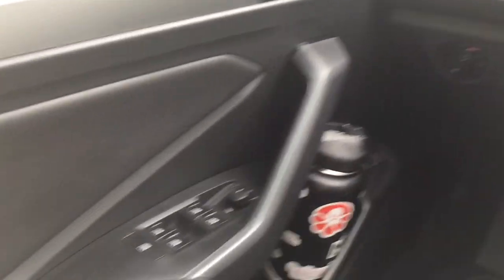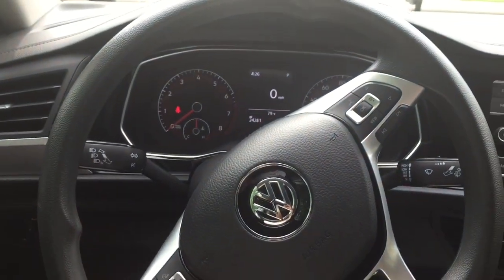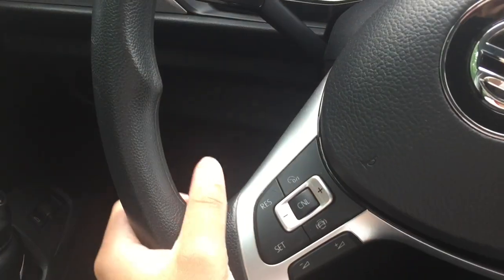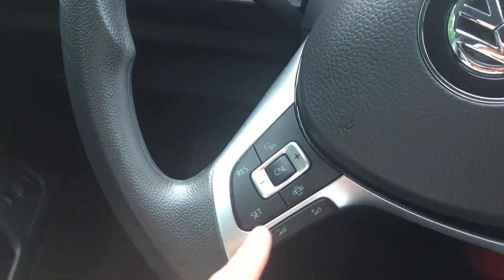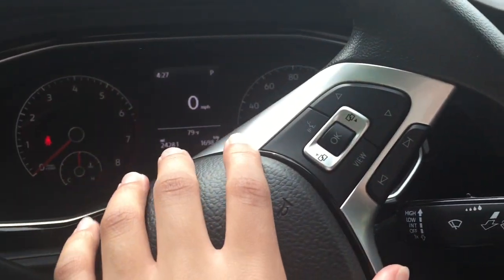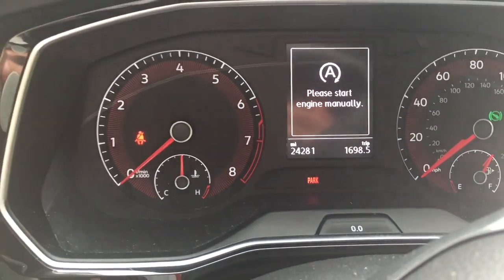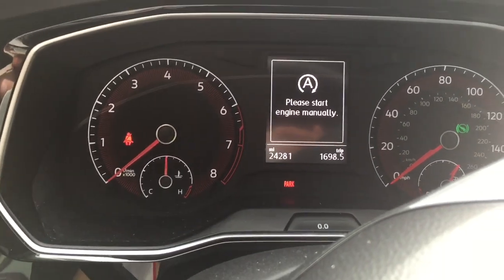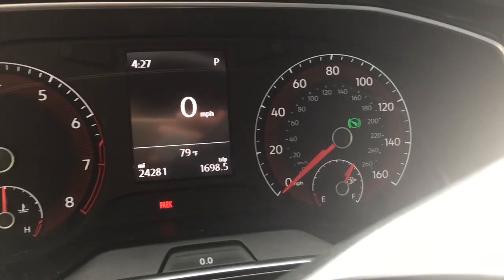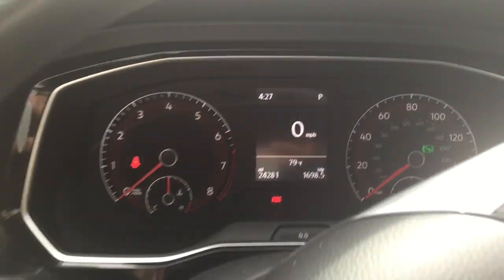Alright guys, here's the little side panel thing, and here's my beautiful steering wheel — so smexy. Here's my little horn Volkswagen thing. I don't really know what half of this stuff does. This stuff is for the radio, and this controls that thing right there. There's my speedometer, here's how much gas I have in the corner — it's all digital.